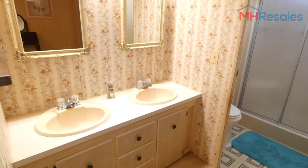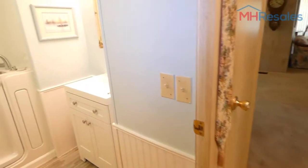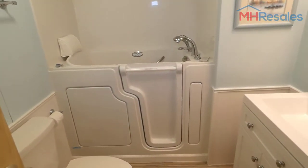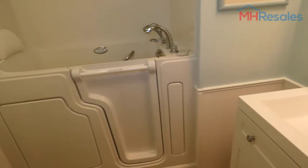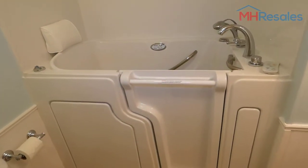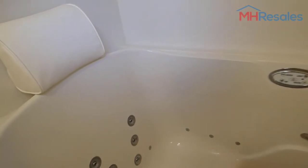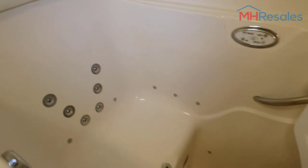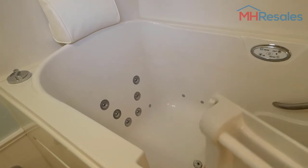Double bowl vanity, 5 foot shower, toilet. This is the full bath where you will find an upgraded vanity, toilet, and a $13,000 walk-in jet tub. So you can see all the jets — it does have a lifetime warranty.